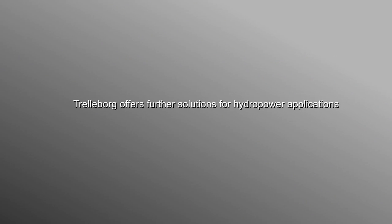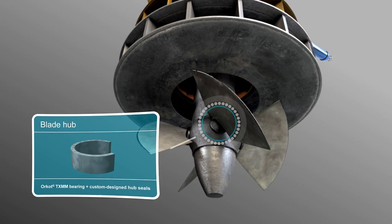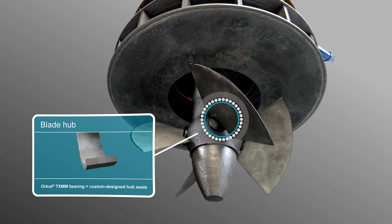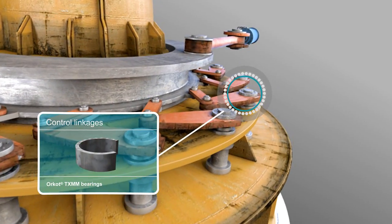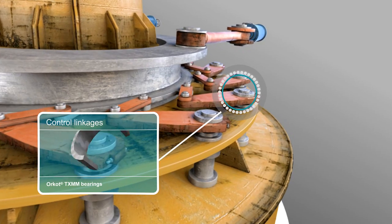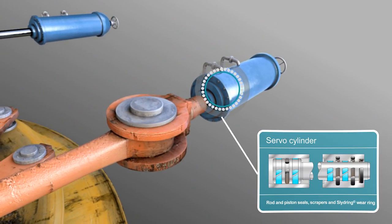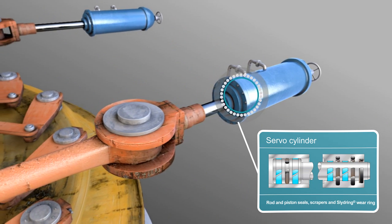Let's look at some of the other solutions provided by Trelleborg for hydro applications. For example, in this Kaplan turbine, Trelleborg offers Orcot TXMM bearings and custom-made seals on the control linkages, guaranteeing long life. On the servo cylinder, a complex seating system is available.